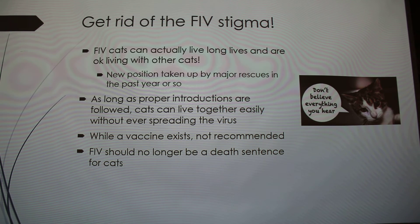Basically, FIV should not be a death sentence for cats in shelters anymore, because it's really not a big deal.